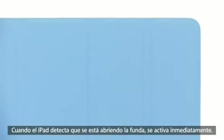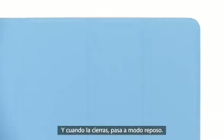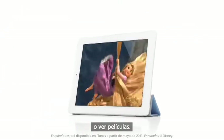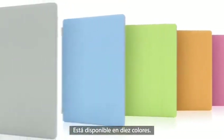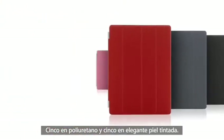When the iPad detects you've opened the cover, it immediately wakes from sleep. And when you close the cover, it puts it back to sleep. You can also fold the cover to create a stand for typing or watching a video. The microfiber internal lining was even designed to help keep the display clean. There are ten colors — five in polyurethane and five in a beautiful aniline dyed leather.